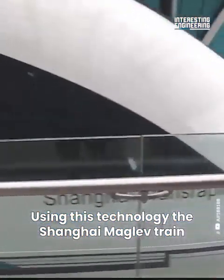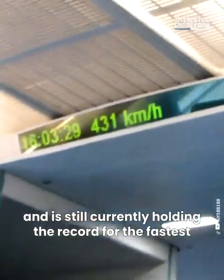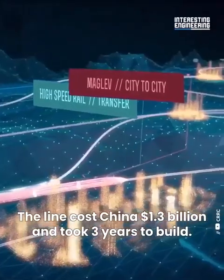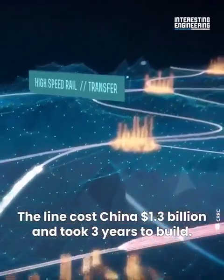Using this technology, the Shanghai Maglev train was able to go as fast as 300 miles per hour, and is still currently holding that record for the fastest commercially used train in the world. The line cost China $1.3 billion and took three years to build.